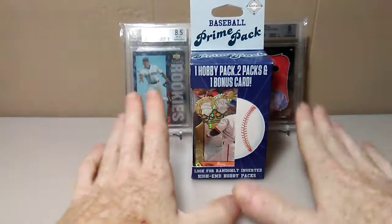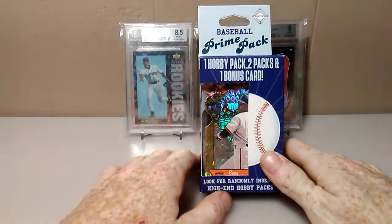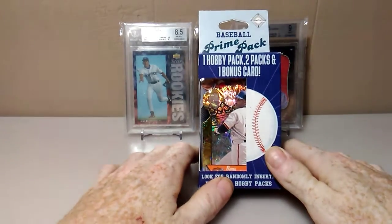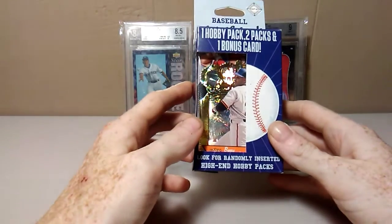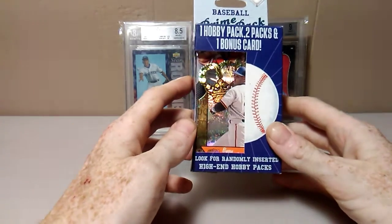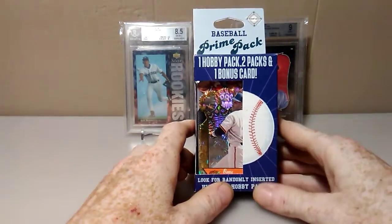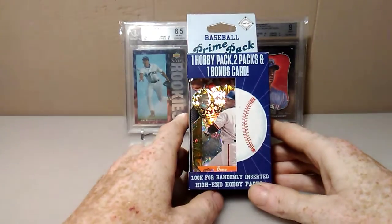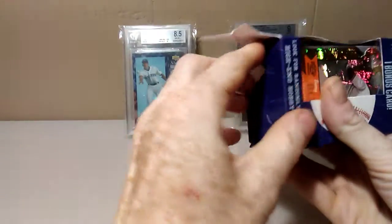What's up everybody, Scott here with 410 Cards. I stopped at my Walgreens and they had the last box of the prime pack. This one caught my eye because it has a Barry Bonds insert card — looks like it might be numbered, we'll see. I think I've only opened one or two of these prime packs. You get one hobby pack, which is probably Pinnacle, plus two packs, and there's your bonus card right in front. These are from Fairfield, so let's see what we got.